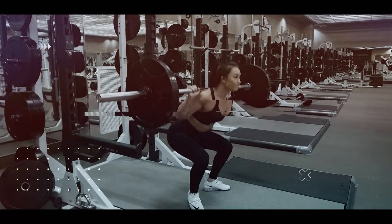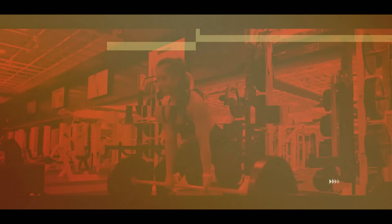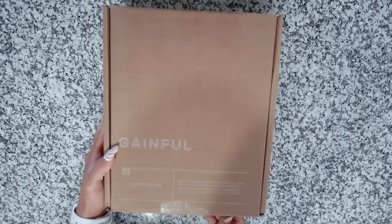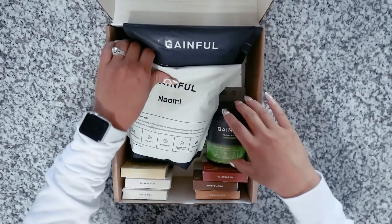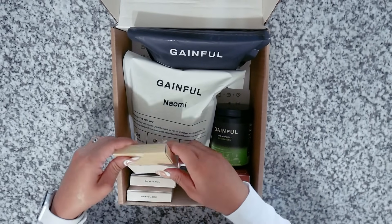Today's video is sponsored by Gainful, who is a personalized sports nutrition subscription company. Gainful is a sports nutrition subscription that sends you customized supplements based on your needs — whether you want to lose weight, build muscle, or simply live a healthier lifestyle — in order to better help you reach your fitness goals, because we know nutrition is not one size fits all. Gainful's products are developed by their science advisory board of sports nutrition experts from pro and Olympic level teams.